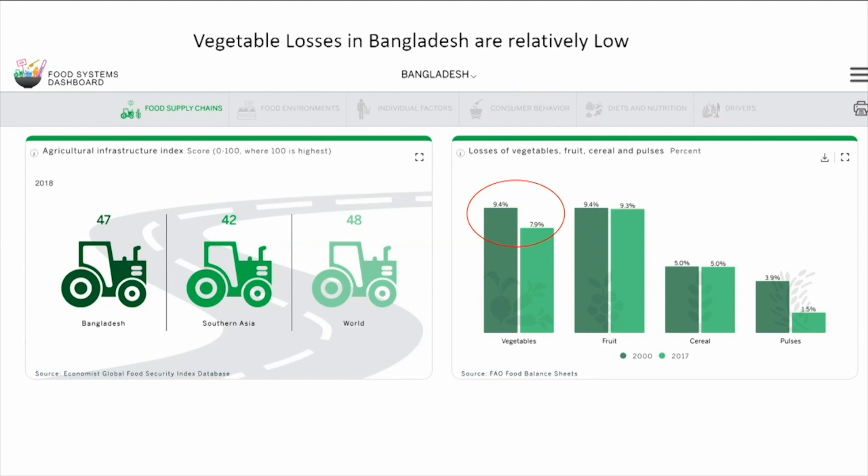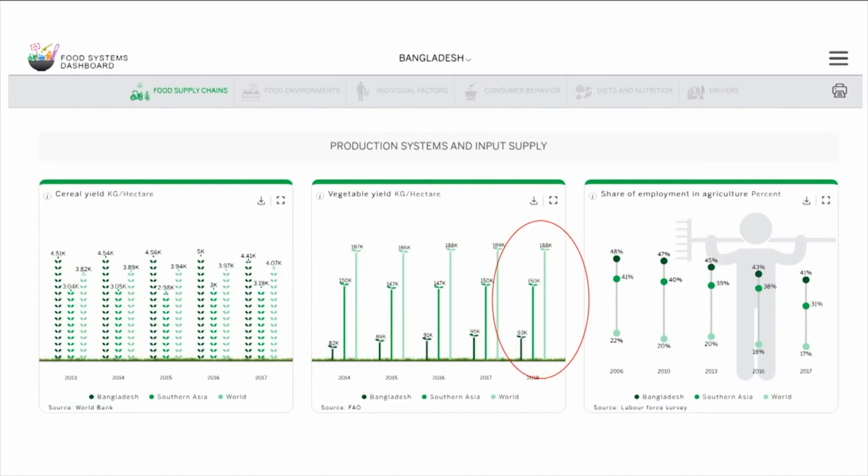Or perhaps it is that yields of vegetables are low. The dashboard data say yes, that's a problem. Vegetable yields in Bangladesh are much lower than they are in the rest of South Asia. So from a policy perspective, this points to growing practices and technology as places to start looking if the policymaker wants to improve vegetable consumption in Bangladesh.